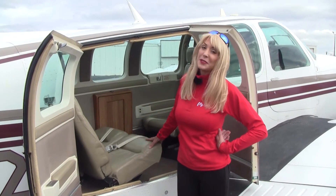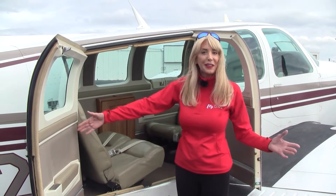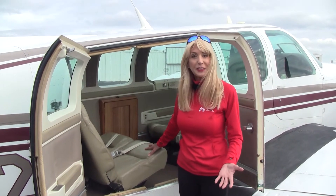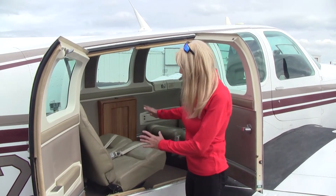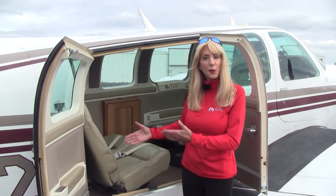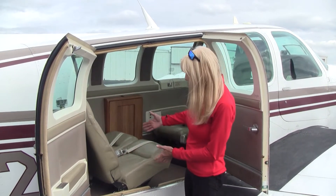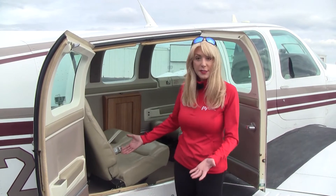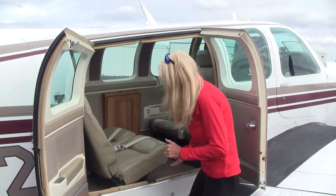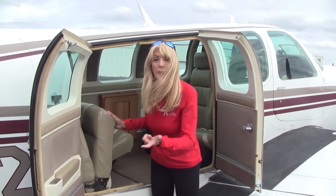When it comes to loading and unloading your passengers and cargo, you can't beat the ease of these large double cargo doors. The seating is versatile — right now all the seats are in the club seating configuration, but if all your passengers want to face forward, we can move them around. Or if we want to remove a seat, no tools needed. Just pick up on a bar, pull a pin, and we're good to go.